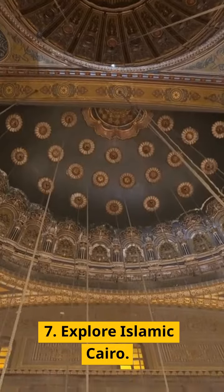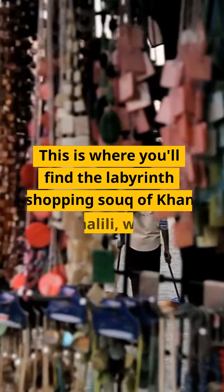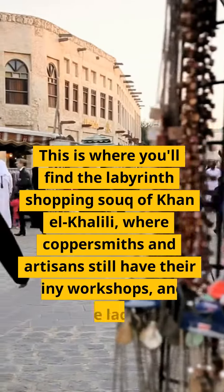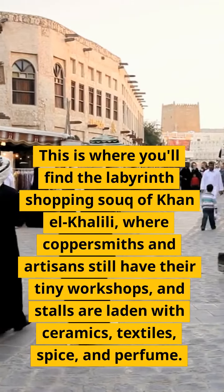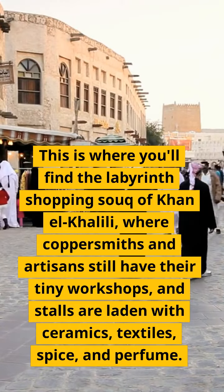7. Explore Islamic Cairo. This is where you'll find the labyrinth shopping souk of Khan al-Khalili, where coppersmiths and artisans still have their tiny workshops, and stalls are laden with ceramics, textiles, spice, and perfume.